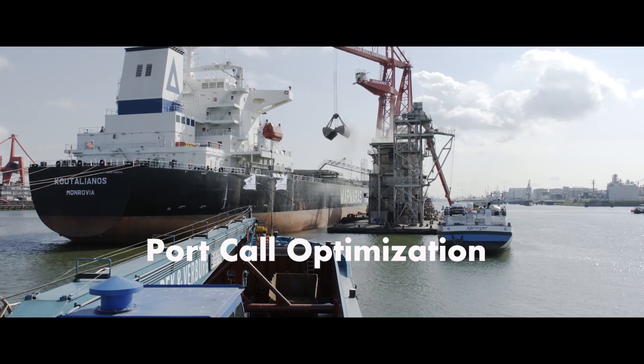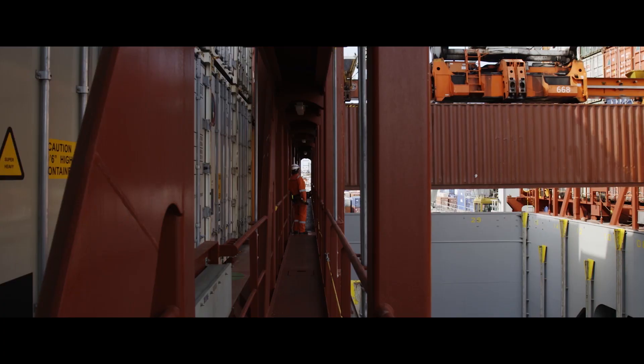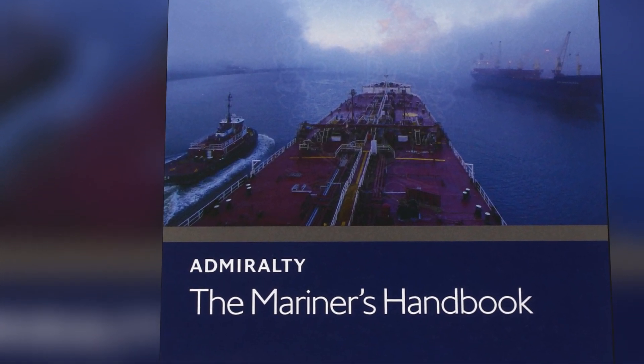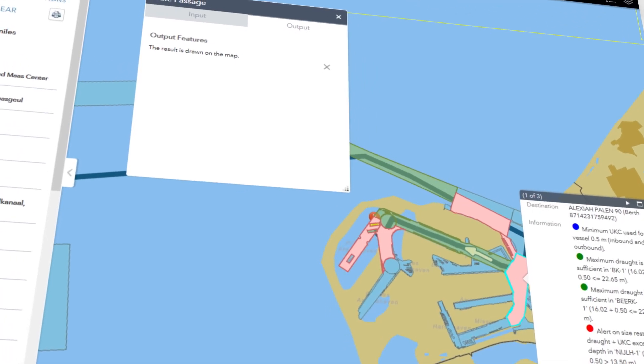Port call optimization needs reliable digital information. What has been done so far to make this happen? Industry standards for nautical port information have been published, and applications have been developed and tested to facilitate the use of those standards.